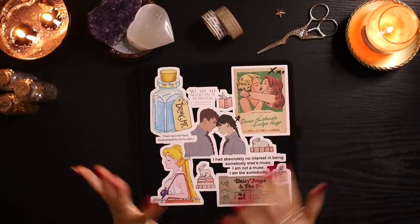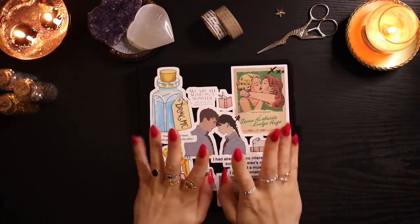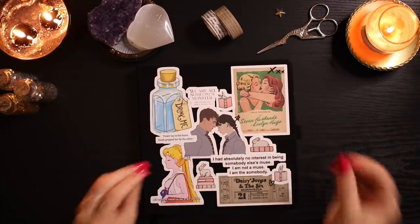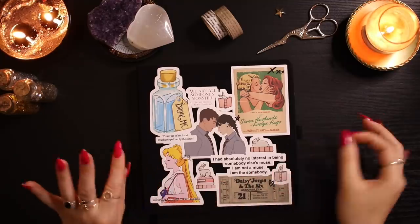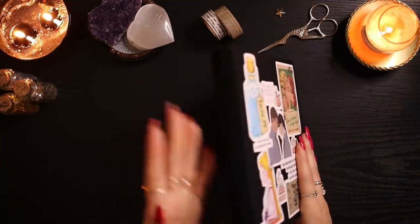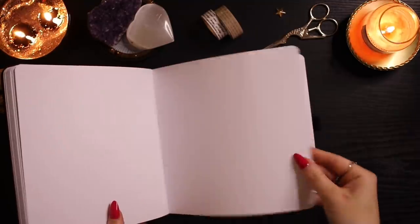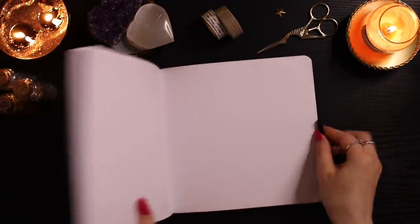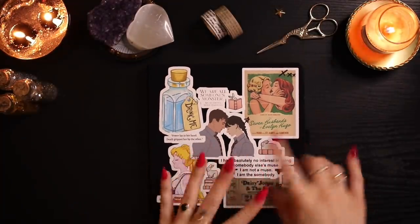Hello everyone, welcome to my 2022 reading journal setup! I'm very excited because I just love starting a fresh new bullet journal for the year. This notebook is from Archer and Olive — I've been using their notebooks for years. They're such high quality and have really thick pages. It's dotted on the inside, has a little pen slot, and two ribbon bookmarks.